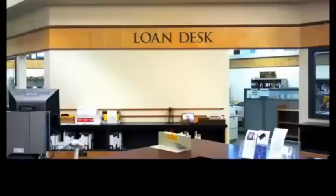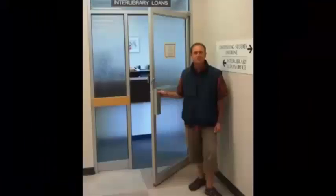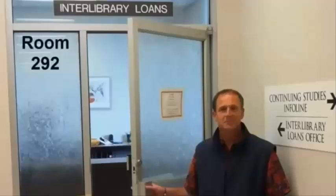Requested items can be picked up at the Loan Desk. For more information, visit the Library site, the Research Help Desk, or the Interlibrary Loans Office in Room 292 of the Library.